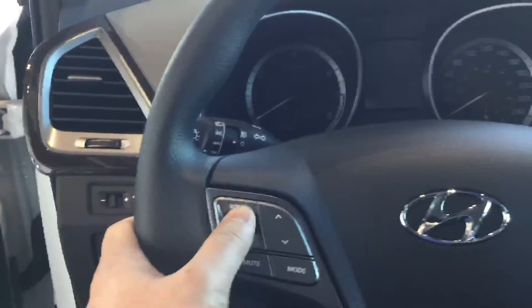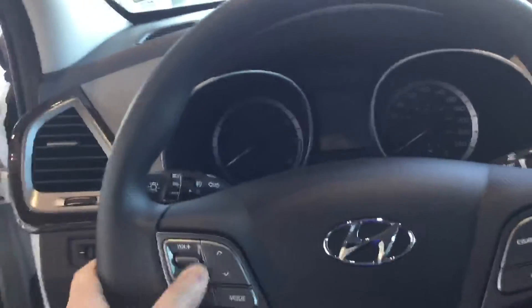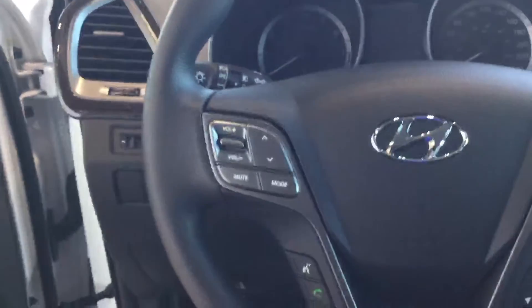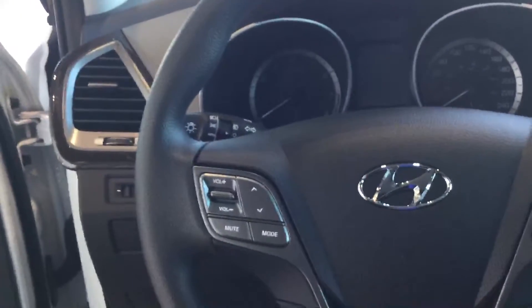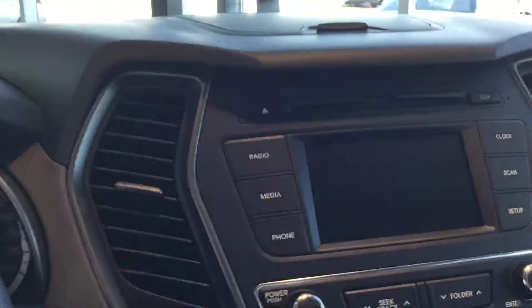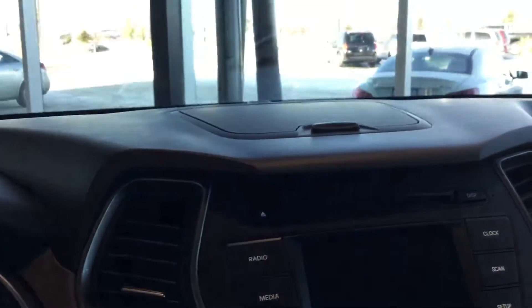Your steering wheel has all your controls — easy to reach and easy to use. The volume control for your audio system, cruise control at your fingertips. Bluetooth is standard. Your screen display controls are right here. Analog gauges, very simple and easy to read. There's a 5-inch screen on the lower models, up to an 8-inch screen on the upper-end models.